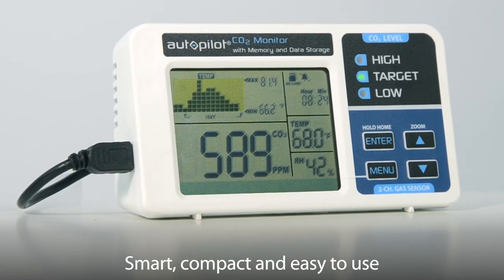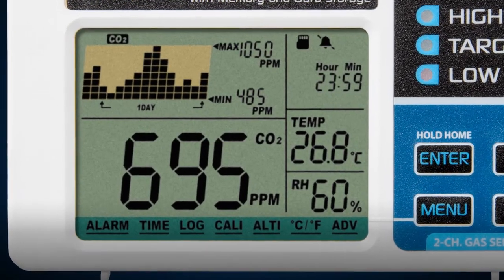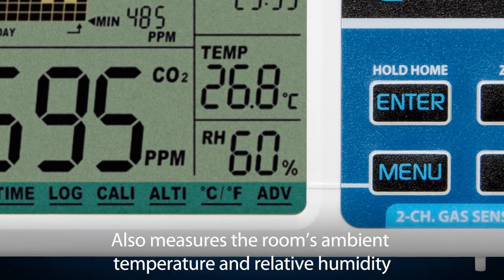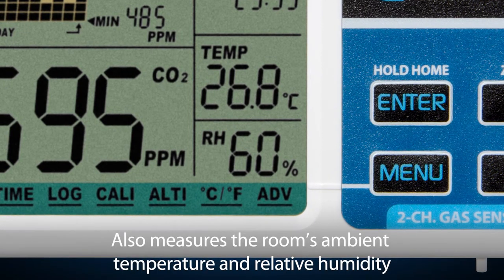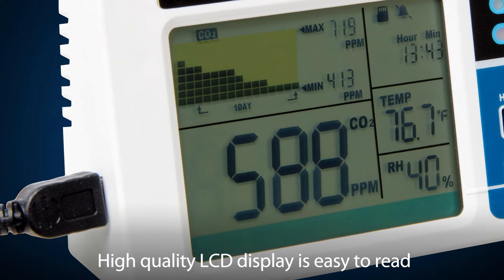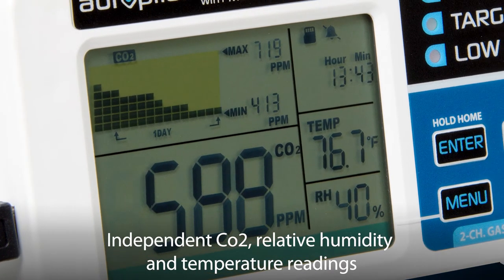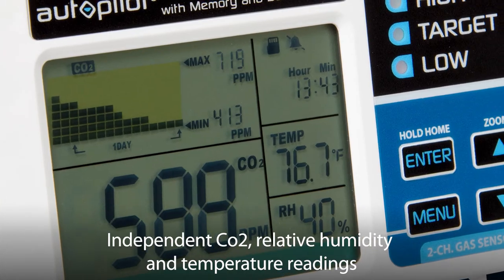compact and easy to use. In addition to measuring the CO2 concentration, the Desktop CO2 Monitor also measures the room's ambient temperature and relative humidity. Its high-quality LCD display is easy to read and it features independent CO2, relative humidity and temperature readings.